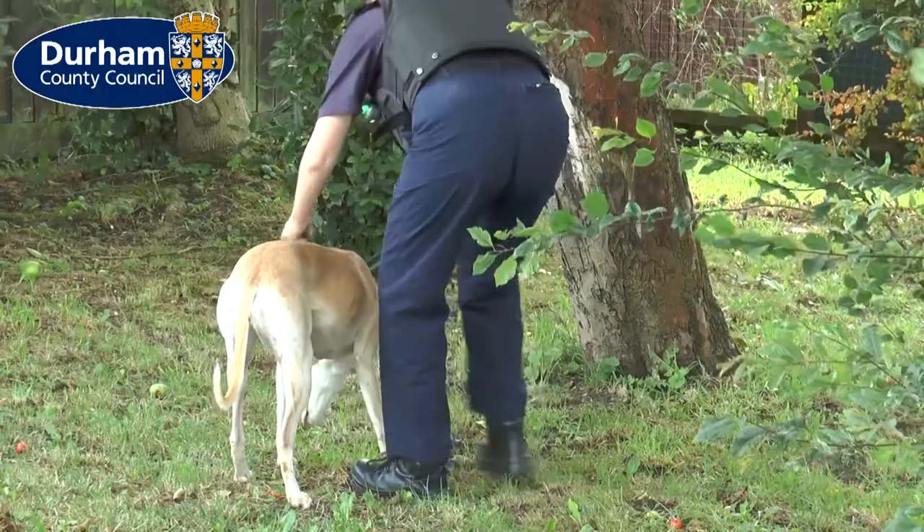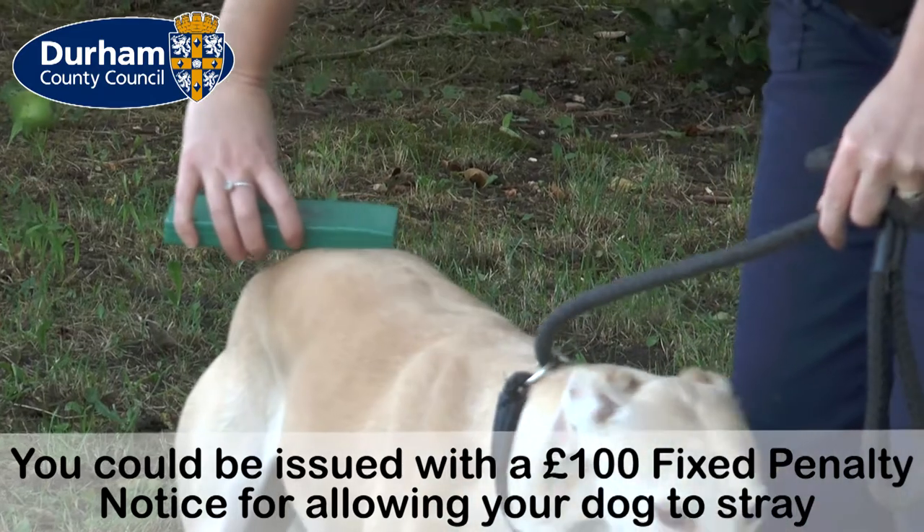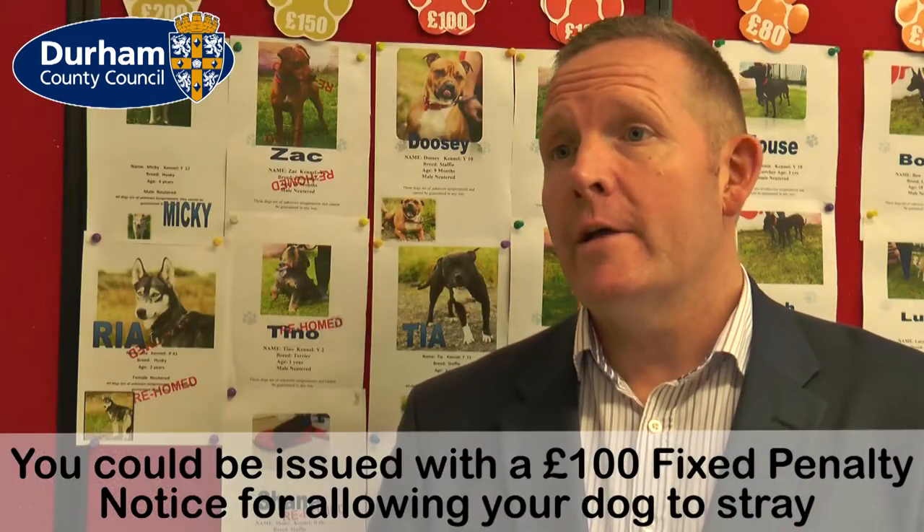In Durham we know that most people love their dogs and are really responsible with them, but we still have lots of dogs that stray on an ongoing basis. So we've had to bring in a public space protection order that makes it an offence to allow your dog to stray.